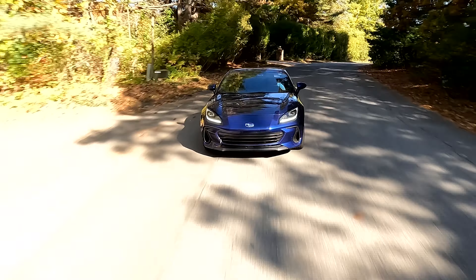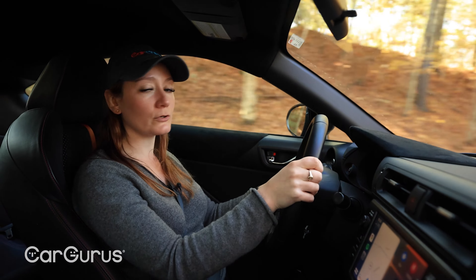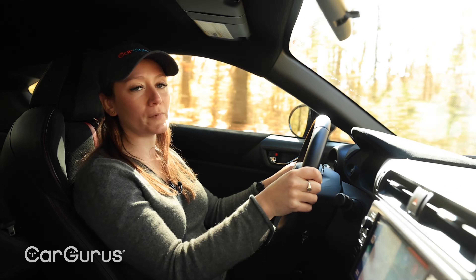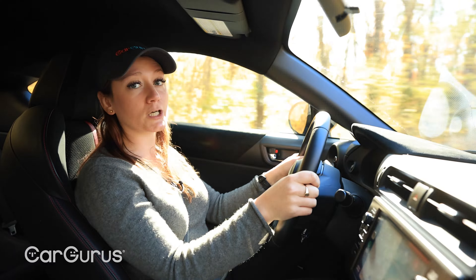Subaru has really worked to make this a more pleasant car to drive for folks who like to take it on weekend road trips or who maybe live 40 or 50 miles from their local autocross. It's quieter than the old BRZ — though that may surprise you if you're not super familiar with a boxer engine — and it's got a bit of a more comfortable ride.